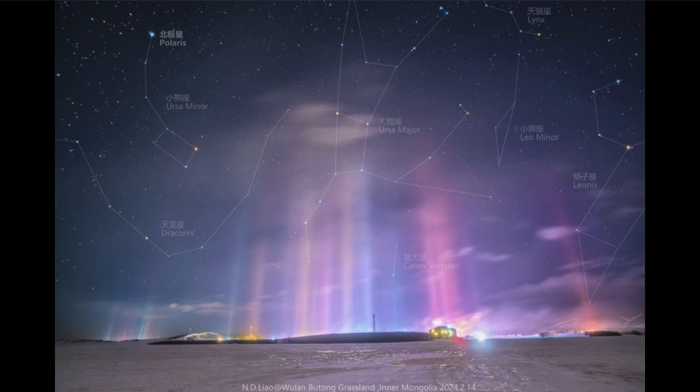To the left, we can see Ursa Minor with the bright star Polaris — not the brightest star in the sky by far. In fact, about number 50 if you count by the brightest stars.